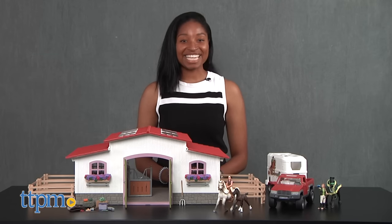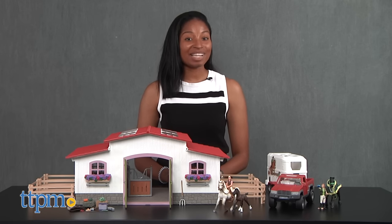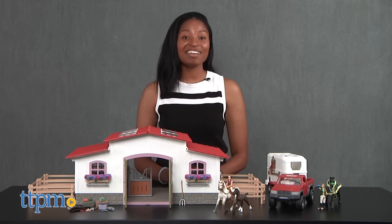Giddy up! Hey guys, it's Carlissa from TTVM and it's off to the races with Horse Club Riding Center and Horse Club Pickup with Horse Box by Schleich, for ages 5 to 12.